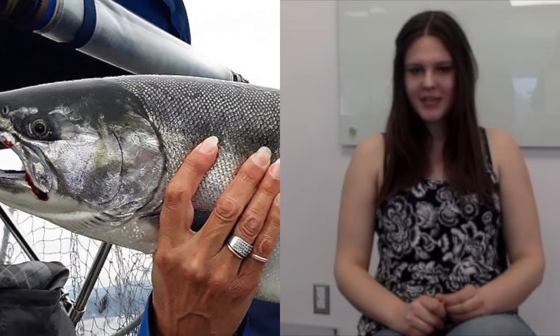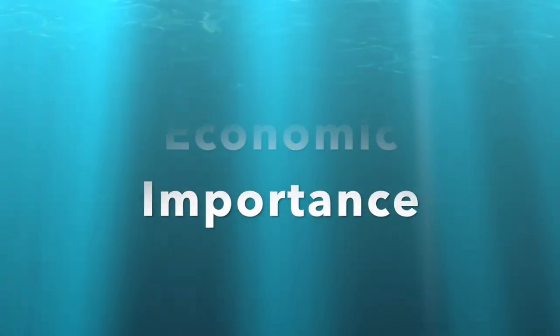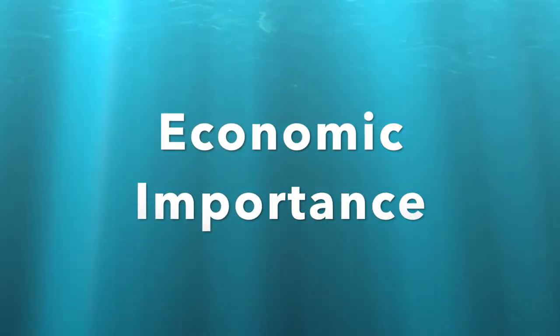In our modern western society, Coho salmon is important recreationally and is a prized catch across British Columbia. The economic importance of Coho salmon across BC is quite large. It is fished recreationally but is also fished commercially.